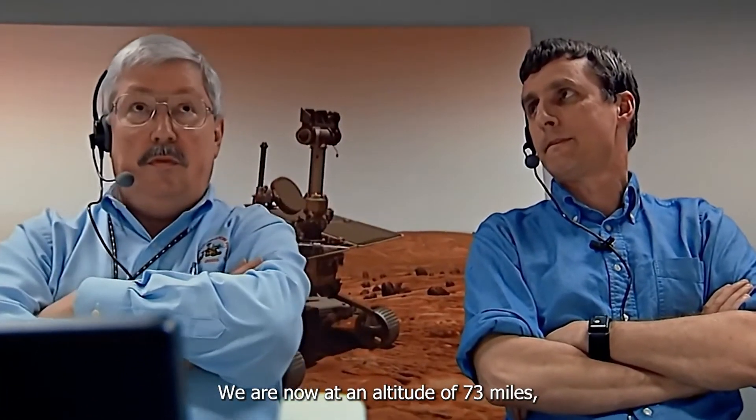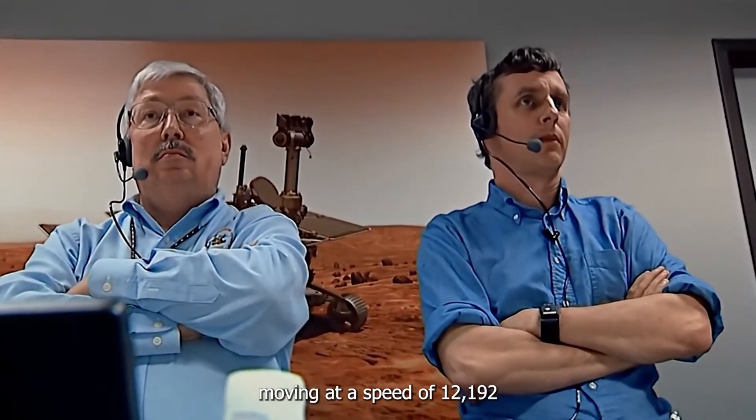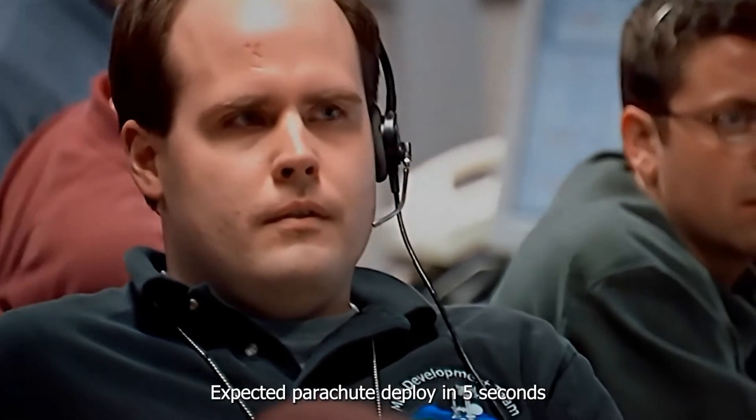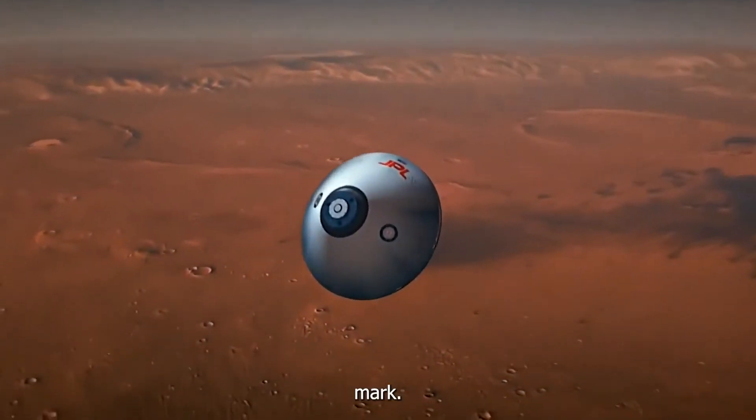We are now at an altitude of 73 miles, moving at a speed of 12,192 miles per hour, expected parachute deploy in five seconds — four, three, two, one — mark.